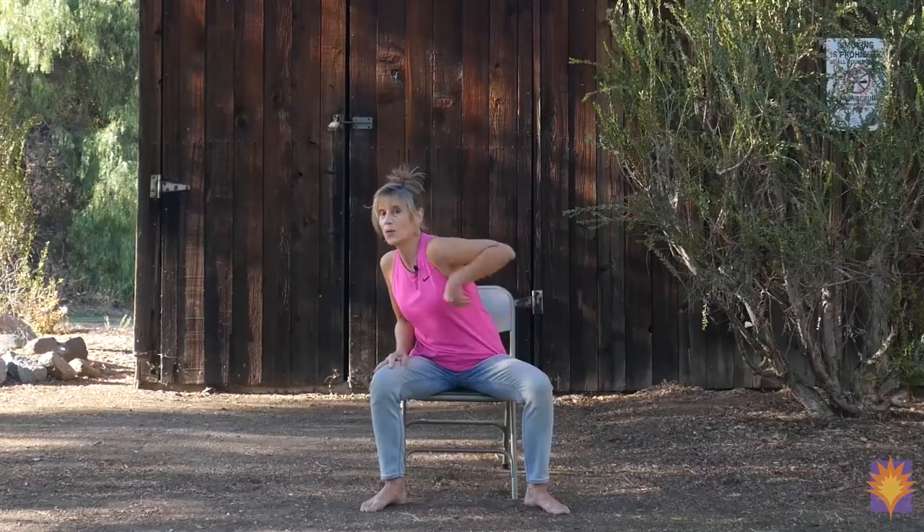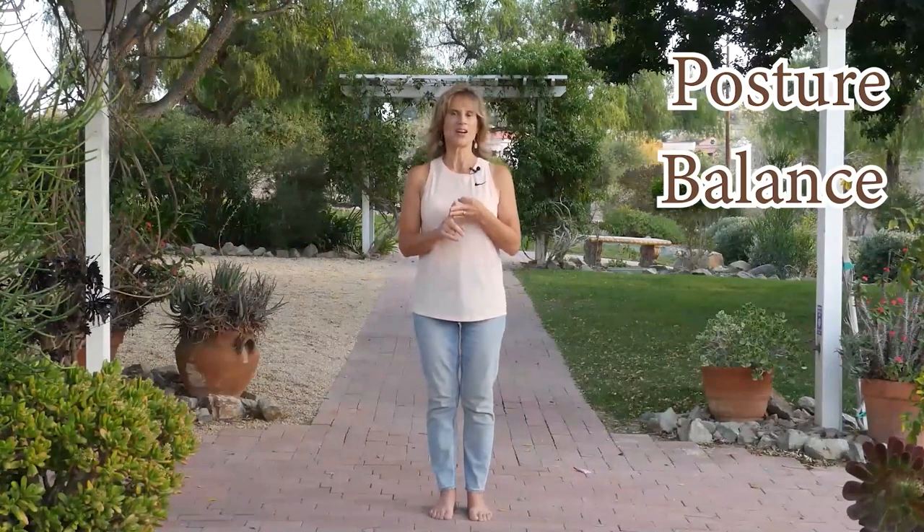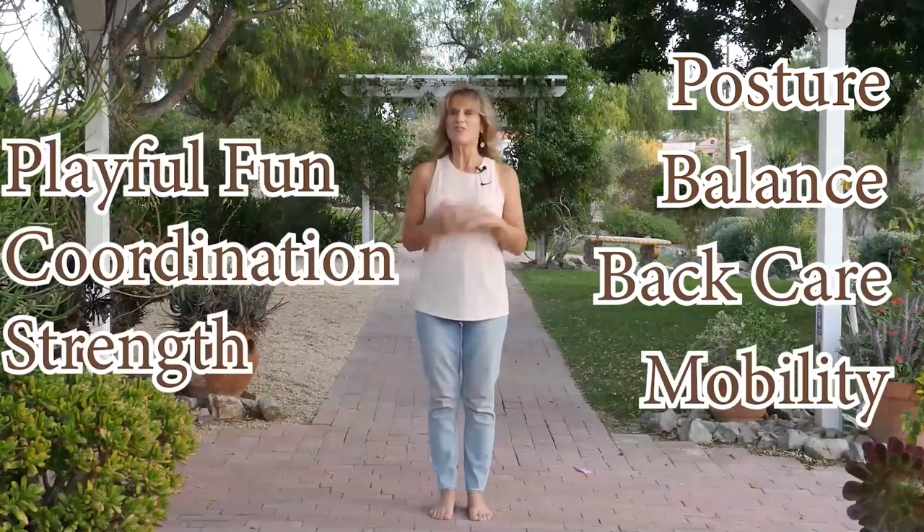Hi, I'm Sheri Zach Morris and I'm a certified yoga therapist. I am the founder of Yoga Vista and I welcome you to this practice. It's a seven-day challenge. Each class is about 15 to 25 minutes and we focus on lots of different themes — posture, balance, back care, movement, mobility, and fun.